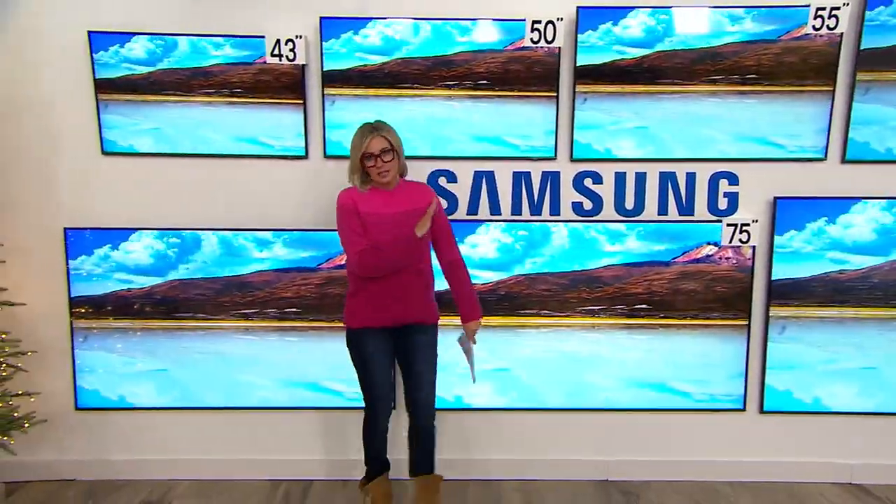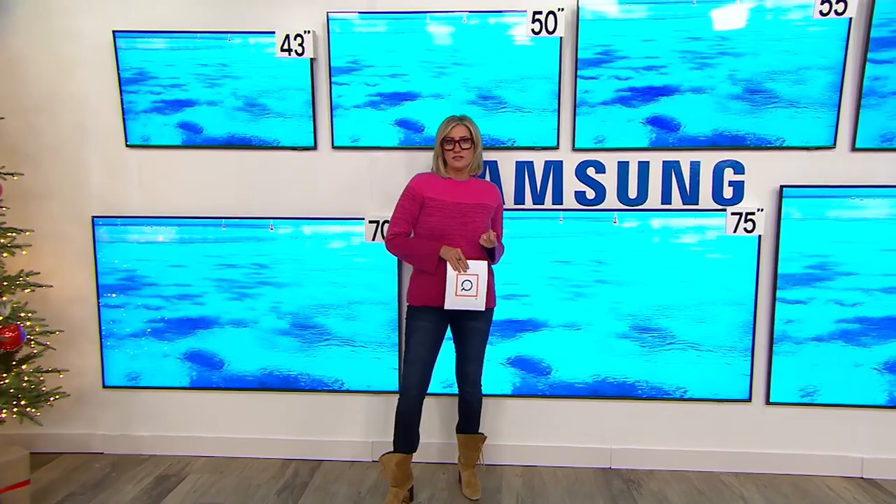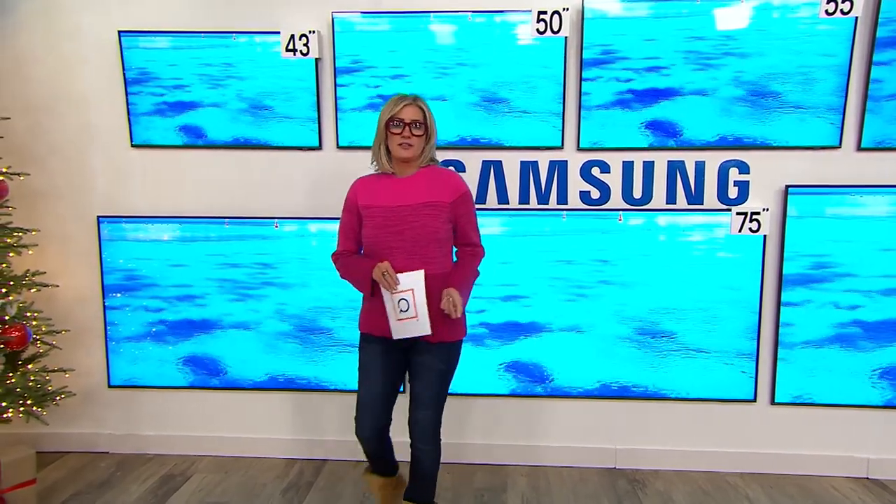You wouldn't normally think a television set would be a moment of excitement for me, other than, hey, I cannot wait for the sixth and final season of The Crown to come out next month. However, I have two Samsung TVs in my house, and I'm happy to tell you why.